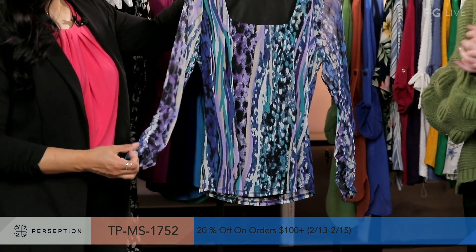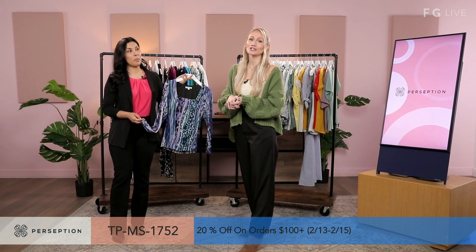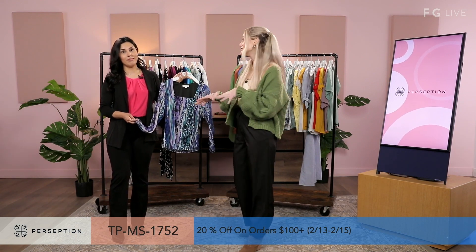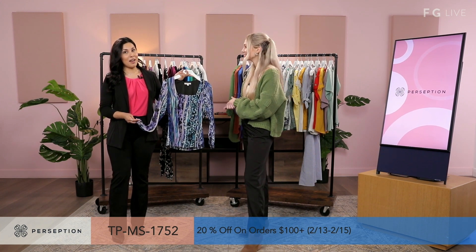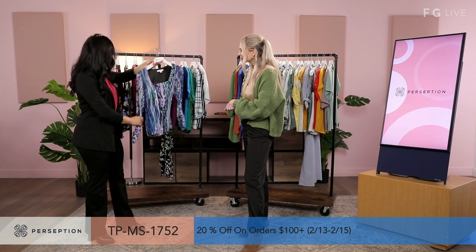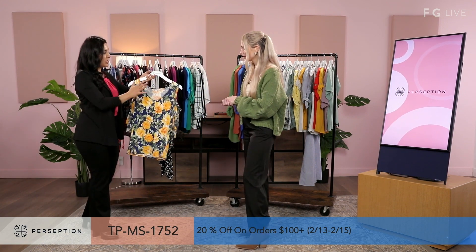And Bianca, we have to tell them there's actually a promotion going on — it's going to be 20% off orders of 100 or more from today to the 15th, just past Valentine's Day. So make sure you take advantage of that. Please take advantage of our promo. So this is one of our fashion pieces.